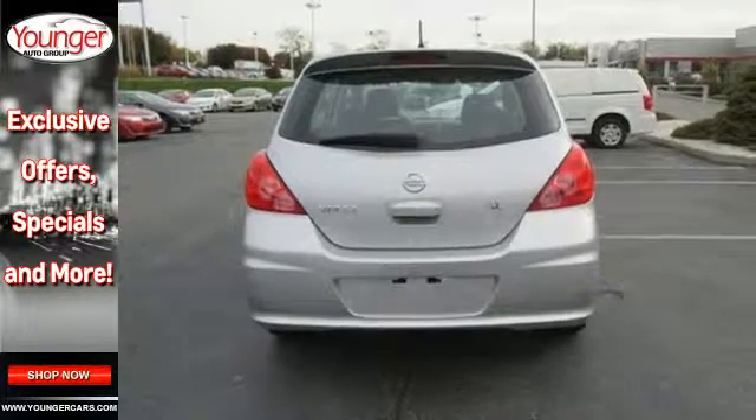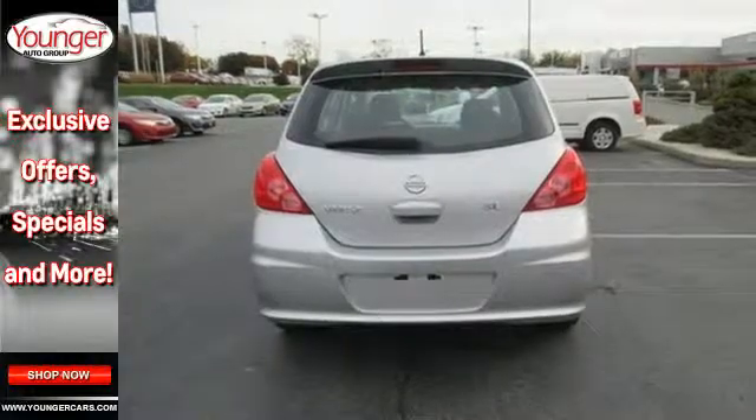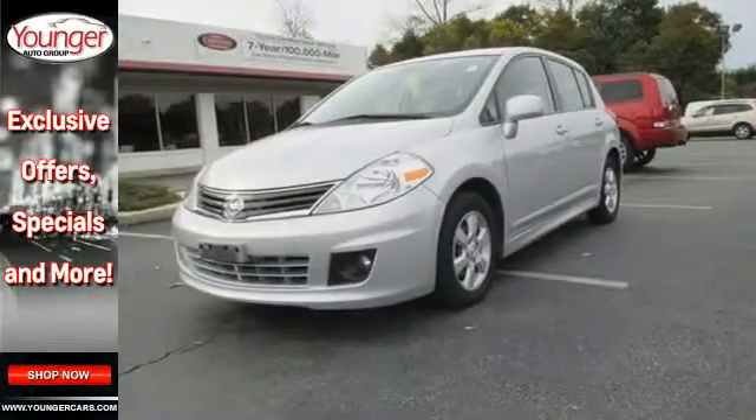If you're young, or just young at heart, you'll love the Versa with its spunky performance, great handling, and unbeatable value.